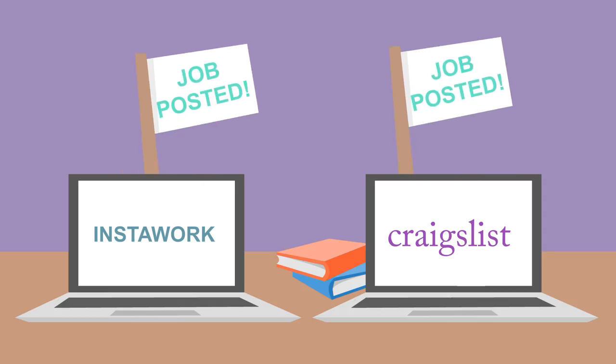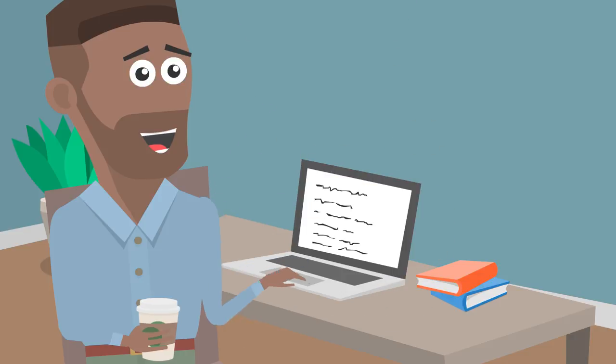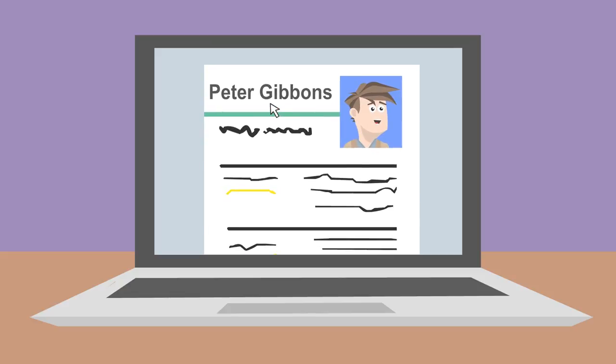We'll even post your job to sites like Craigslist. We'll organize applications in one place, no matter where they come from. Check candidate references for you and highlight the most important information you need to hire the best workers.